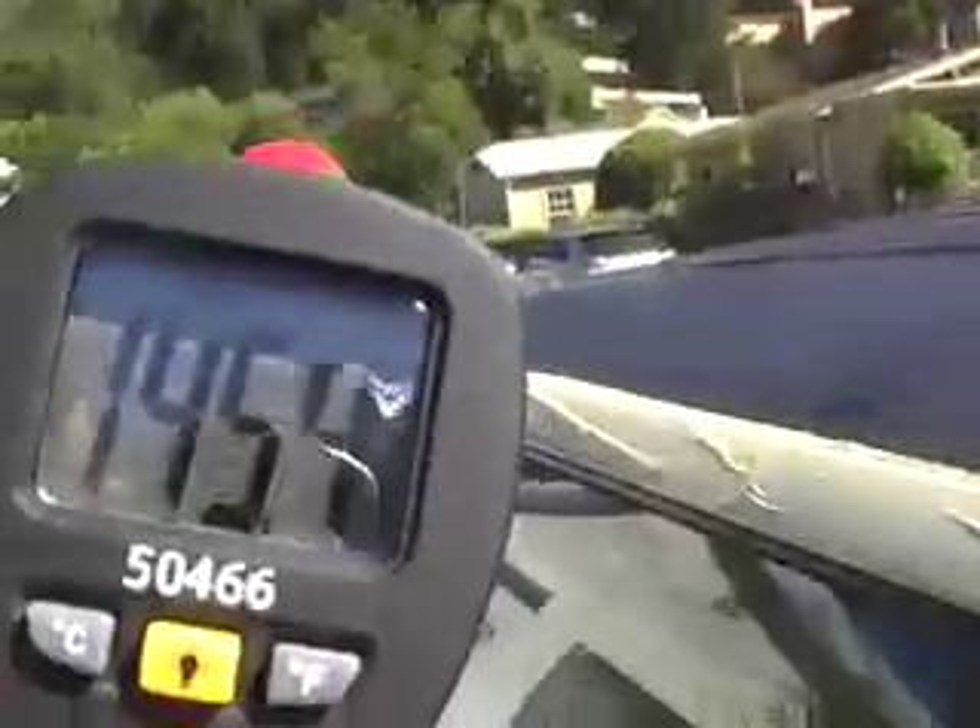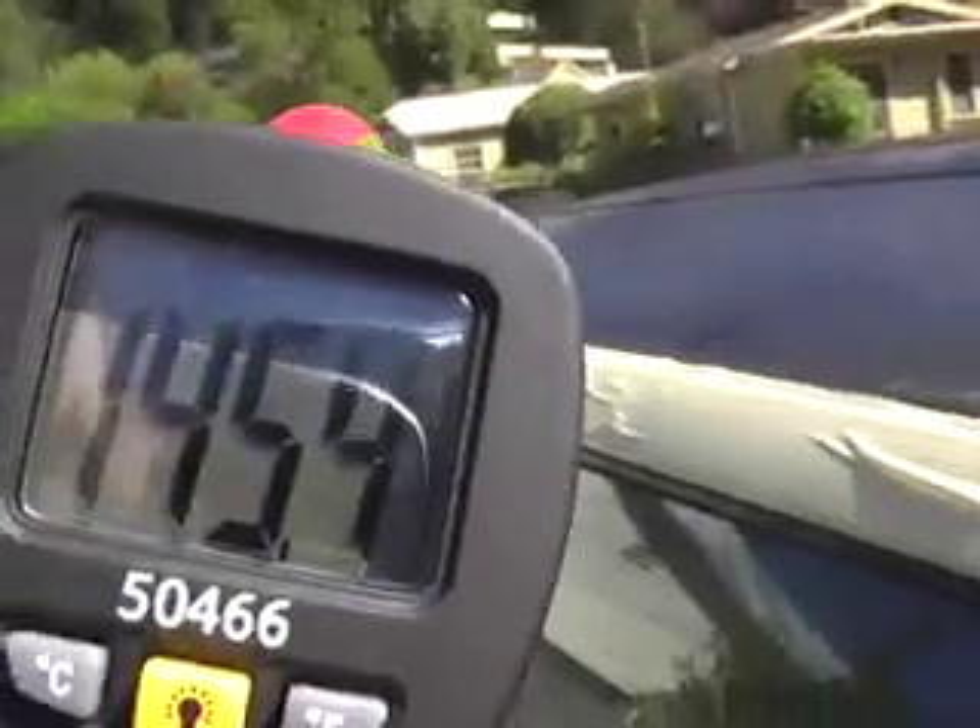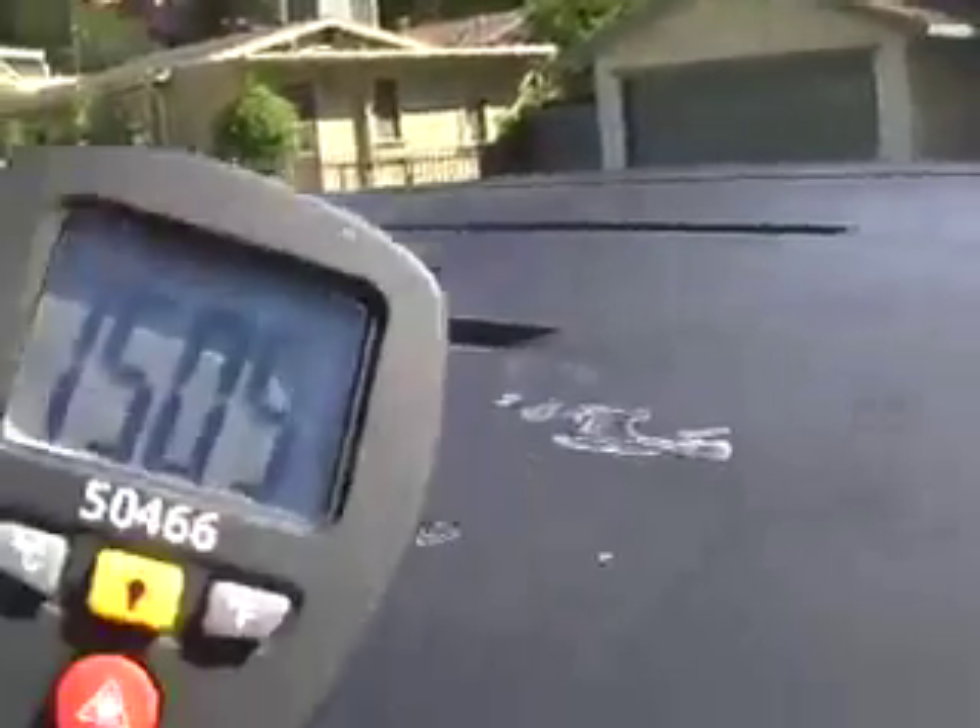I'm going to use a laser pointer here. It's coming up 145 degrees, 145.4 degrees. It's pretty hot. Let's see if we get a different temperature in a different part of the roof. That one comes up 144, so about 144 degrees. Here's another temperature reading toward the center of the roof — it's coming up 150.5.